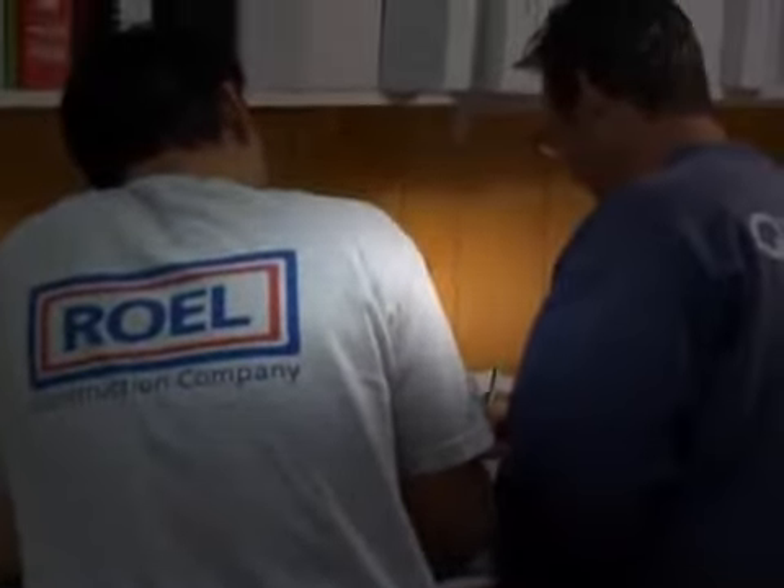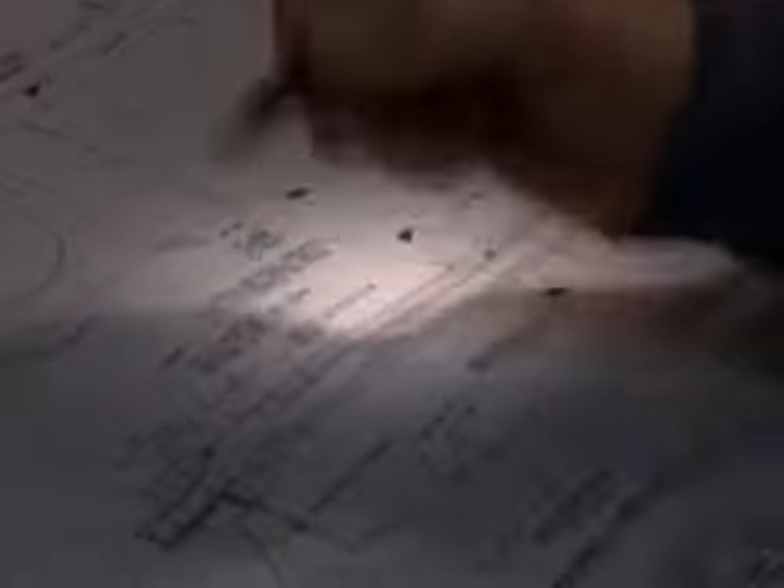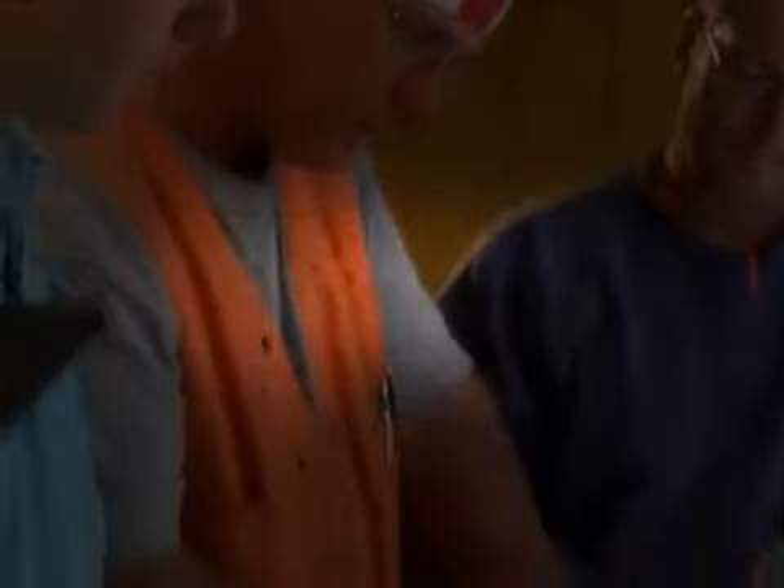Now, I wonder what these pieces of paper are. And what do you think these builders are doing? I see — the pieces of paper are plans. Plans are special drawings that show you how to build a building. And these plans are for a skyscraper. Look at all those windows — they go all the way up. This is going to be a very tall skyscraper.